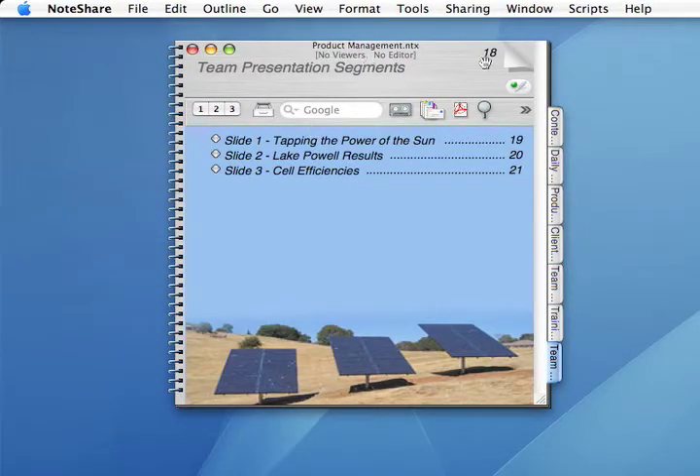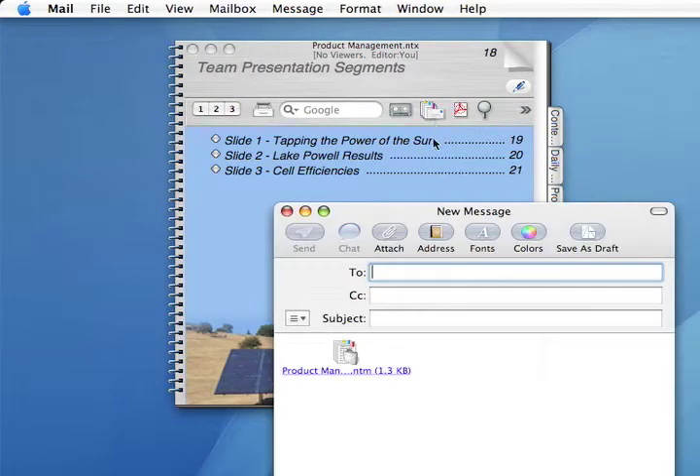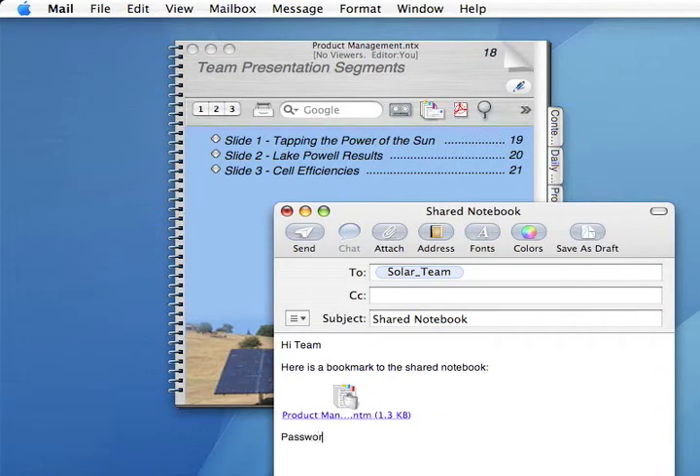There aren't any remote viewers yet, but the pen is available for editing. To point people to the notebook, choose the Email Page Mark tool. This sticks a page mark to the notebook in a new mail window, where you can quickly send it to your team and also give everyone the password for accessing the notebook.